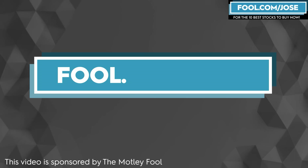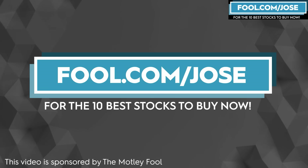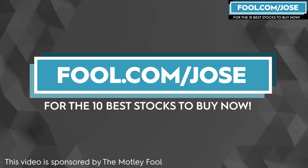I want to thank the Motley Fool for sponsoring this video. Check out fool.com/Jose for the 10 best stocks to buy now and get a promotional offer for their subscription service.